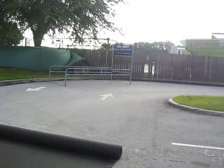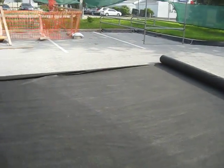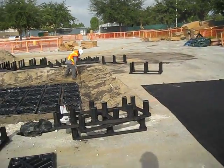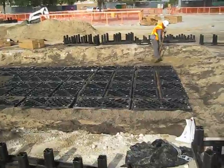Here we are in Lakeland, Florida, 3510 South Florida Avenue, Lakeland — it's Lakeland Walmart. We're installing silva cells; this is our second day, and we have a nearly completed tree pit here with silva cells in the ground.